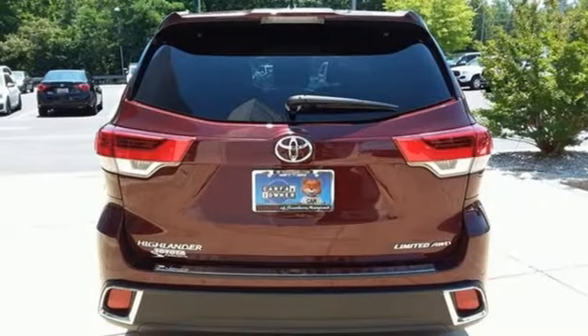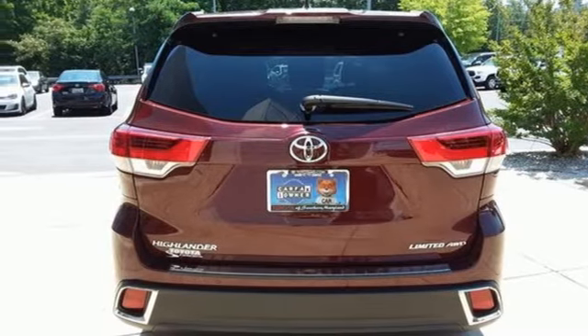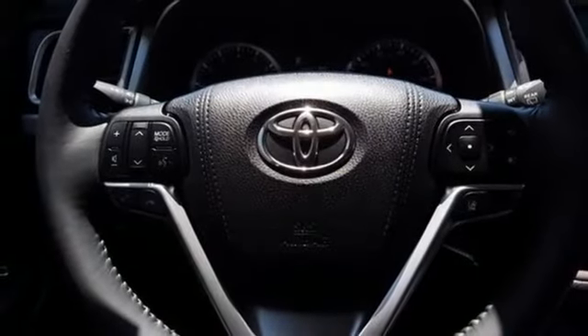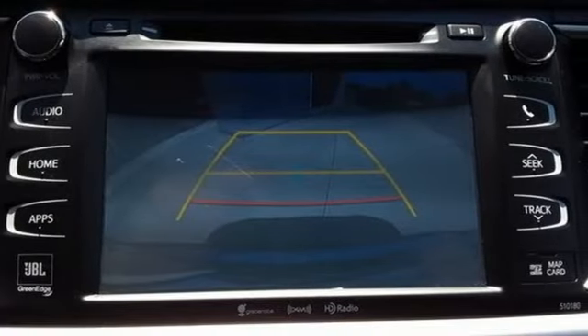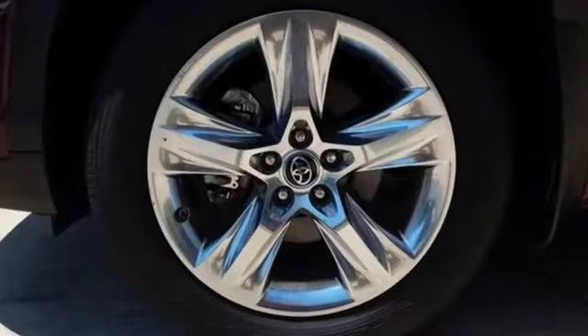Dual zone climate control, Entune Bluetooth wireless audio streaming, express open and close sliding and tilting sunroof, memory exterior door mirror settings, and automatic transmission.